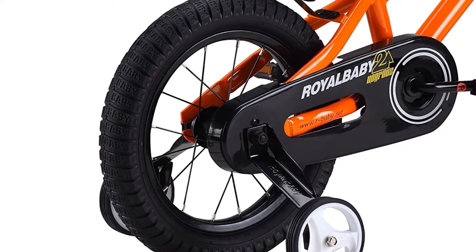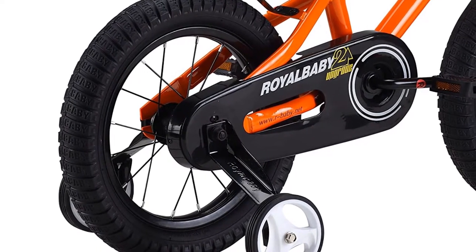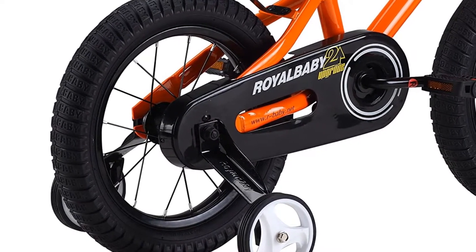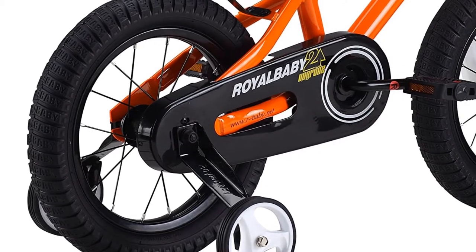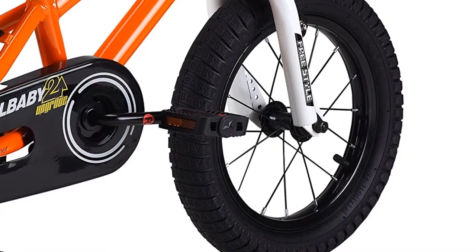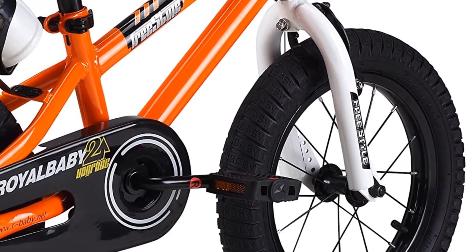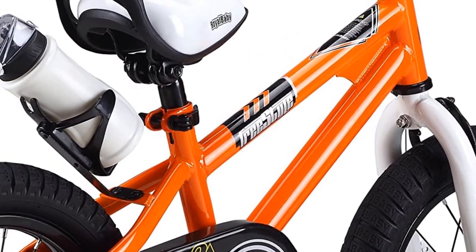For the cute riders who are always on the go, the Royal Baby bike is a must-have. With 12-inch tires, this bike is sure to keep up with your active lifestyle. This bike allows you to go wherever you want. It offers a comfortable seat so that you can easily ride it for an extended period.